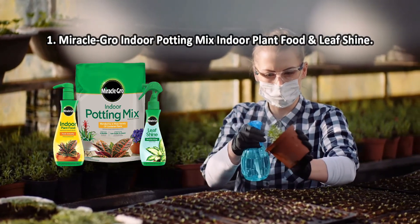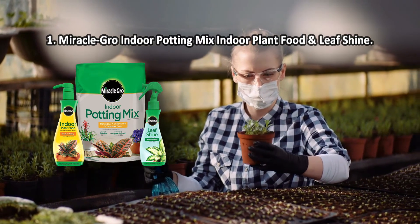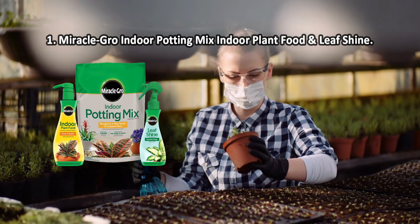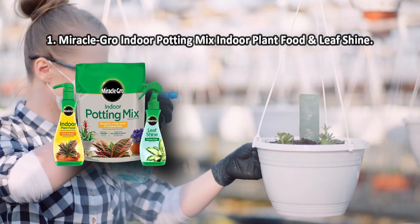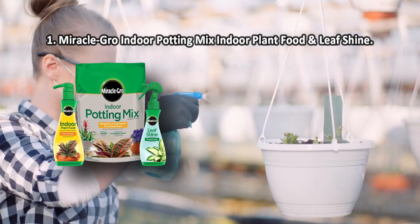At number one: Miracle-Gro Indoor Potting Mix, Indoor Plant Food, and Leaf Shine. The potting mix creates favorable conditions for the growth of indoor plants, increases their immunity, inhibits the development of harmful microflora, and does not attract midges. The leaf shine spray makes each leaf perfectly clean and radiant.